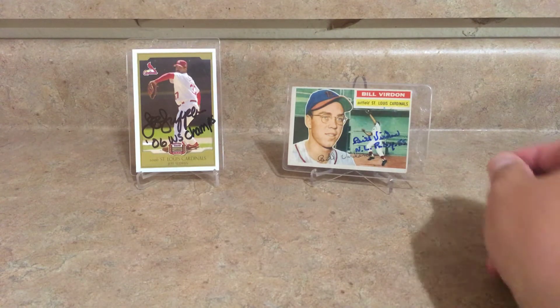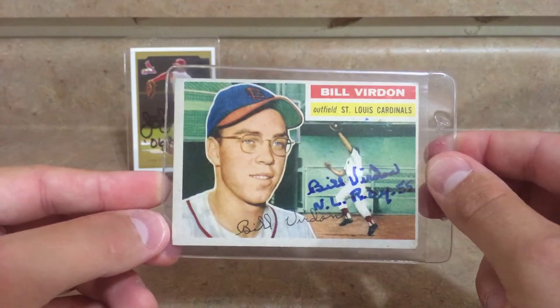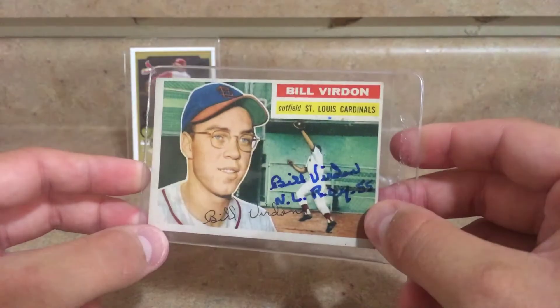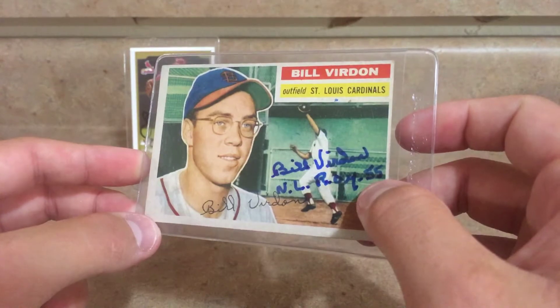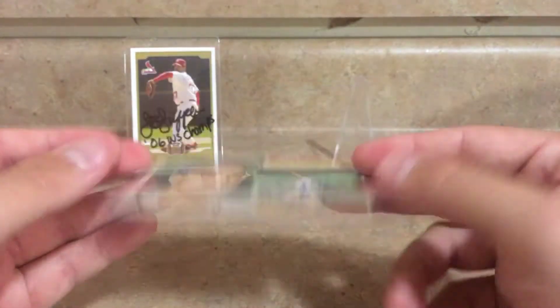I've got this Bill Virdon card — I believe this is a 1956 Topps. The centering is really bad but he signed it for me TTM and he inscribed 'NL Rookie of the Year in 55,' so that's a cool one. It's one of those jumbo cards, that's why I've got it in one of these top loaders.